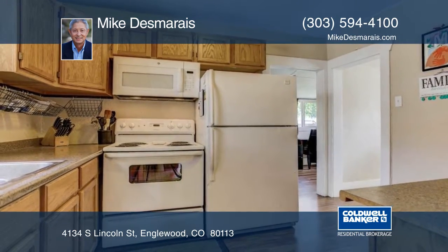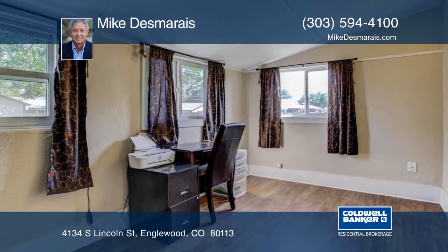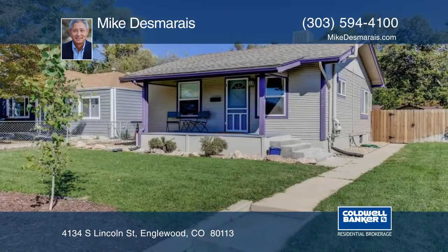This adorable home has so much to offer, and Mike Desmaria would love to tell you more. Give him a call today.